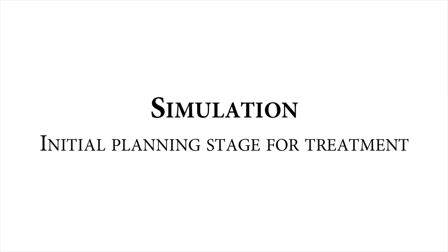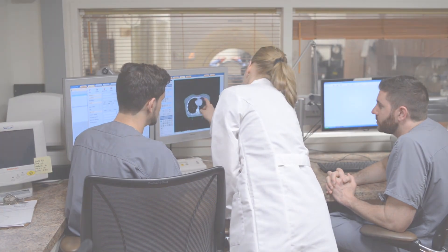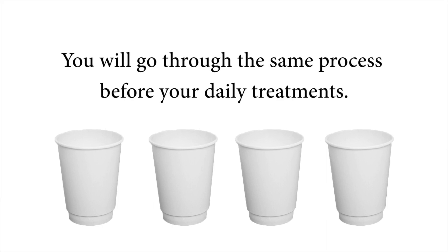Simulation is the initial planning stage for treatment. During simulation, a CT scan is taken to analyze your body and pinpoint the area of treatment. We ask you to arrive 45 minutes prior to your scheduled simulation appointment time. When you arrive, we will ask you to use the restroom to empty your bladder and rectum. Then you will begin drinking four cups of water 45 minutes prior to your simulation time. You will go through this same process before your daily treatments.